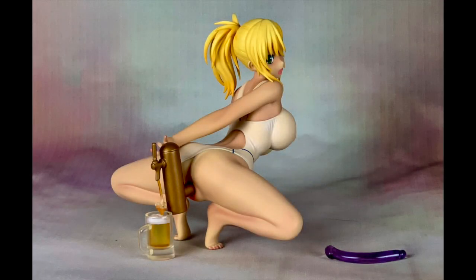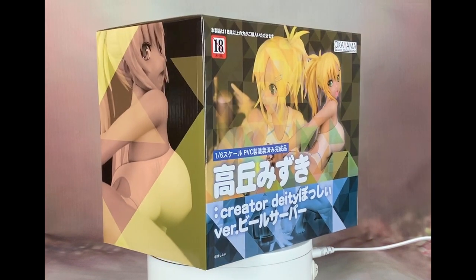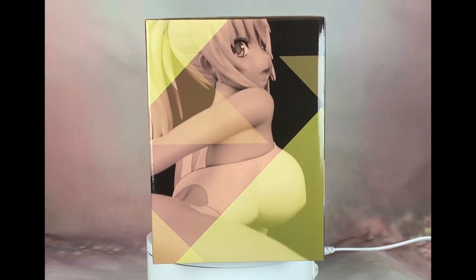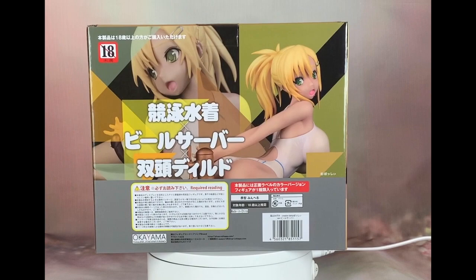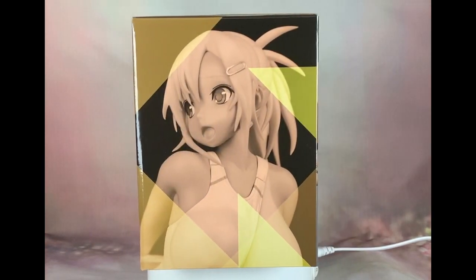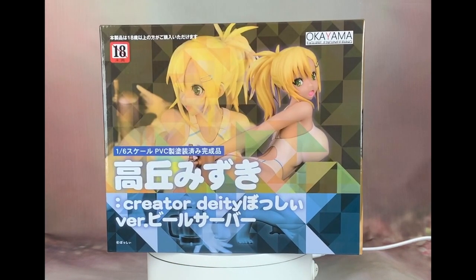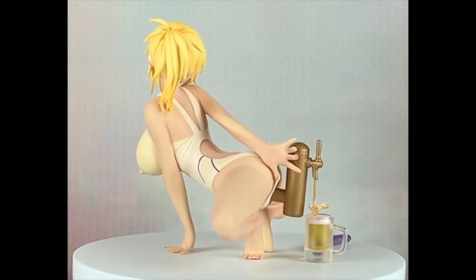Moving on, let's take a look at Okayama Figure Engineering's Takaoka Mizuki Beer Server Tan Variant, 1/6 scale. Here's the box Mizuki-chan comes with. Nothing special, but Okayama Figure Engineering has had a similar box design for all their figures since the mid-2000s, when they started making resin or PVC versions of some of their garage kits that they initially started out with. Mizuki-chan here is one of their more recent figures, dating from 2018.